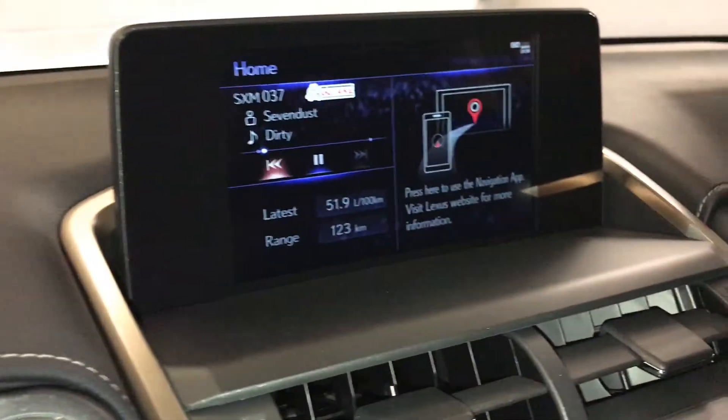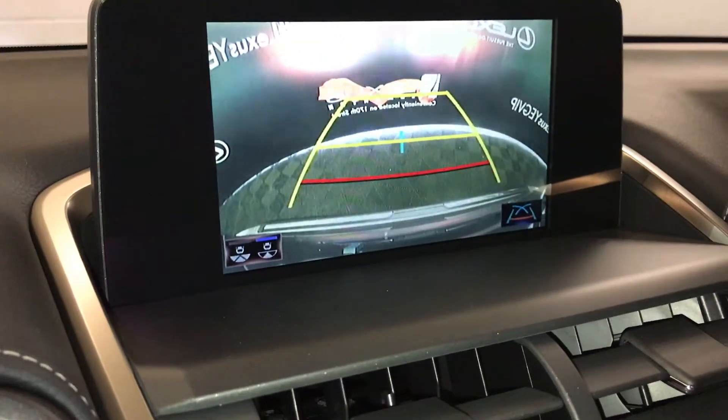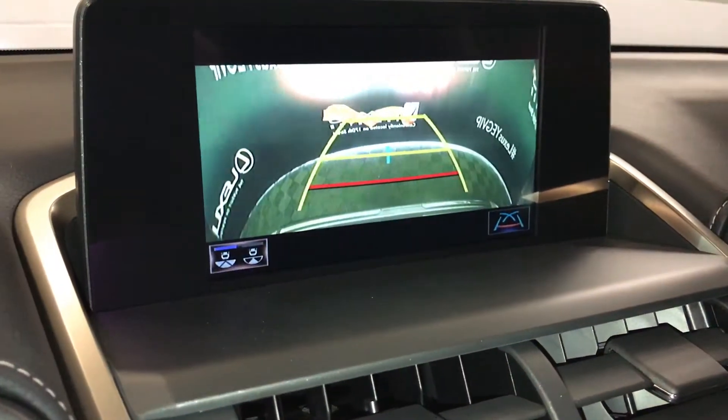You can also select different guidelines on the 8-inch display screen. It houses your backup camera. You have your wide view and normal view.